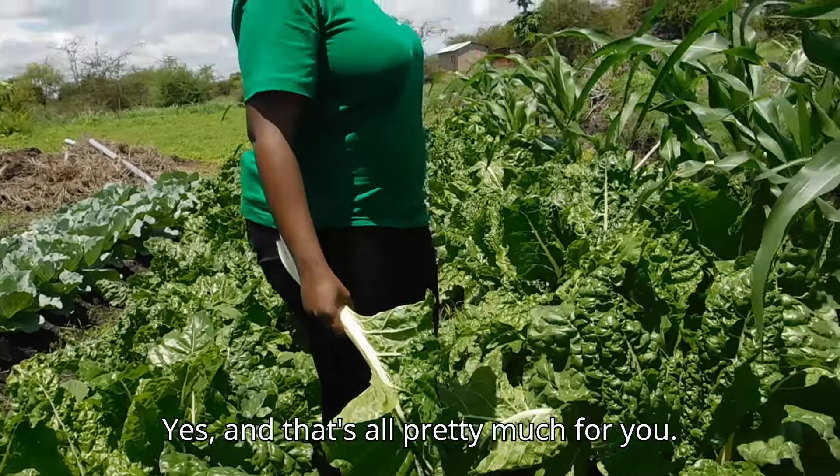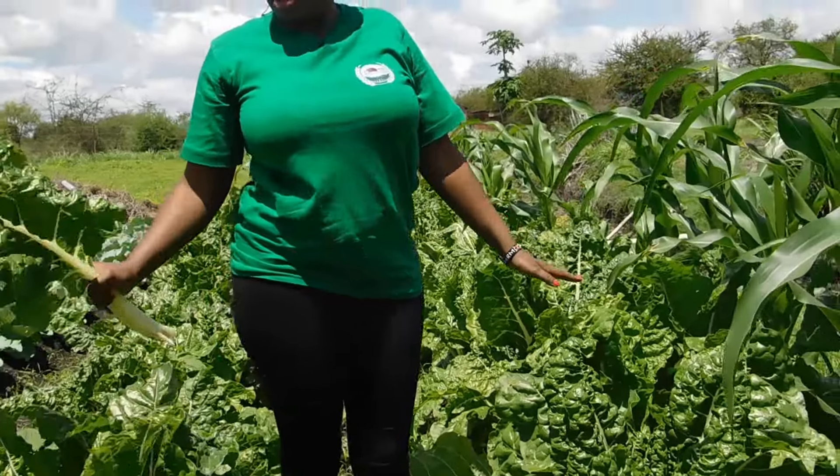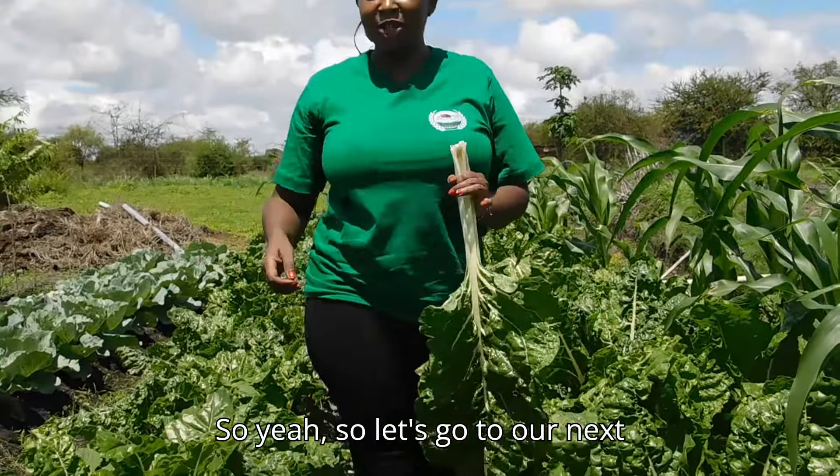That's all the spinach for you. Let's go to our next crop.